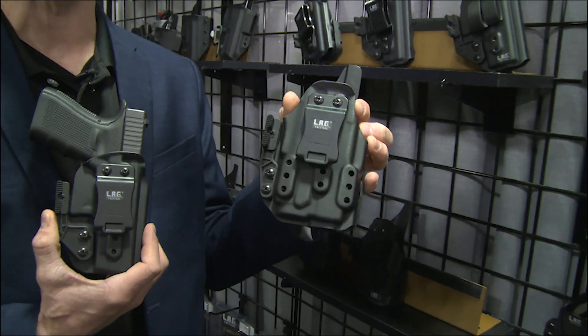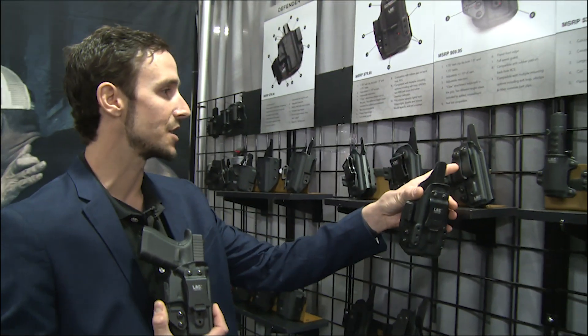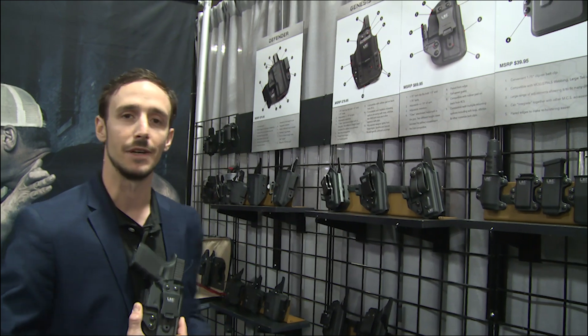Available with a bunch of different mounting options — we've got soft loops and clips of all different kinds that'll fit whatever your favorite flavor is. LAG Tactical stands for Like A Glove — products guaranteed to fit you and your gun like a glove every time.